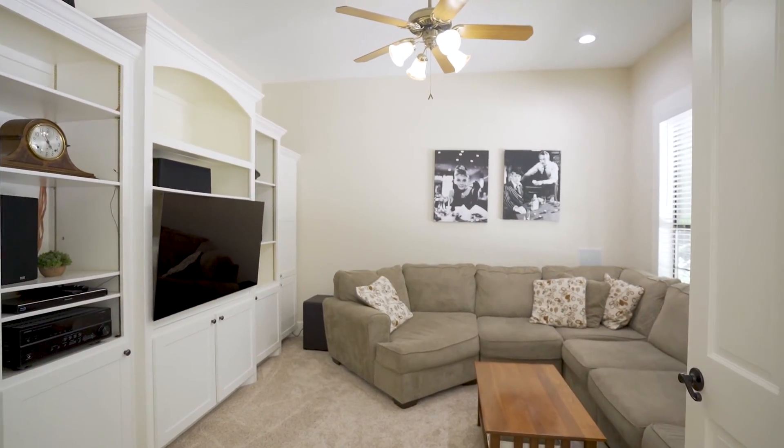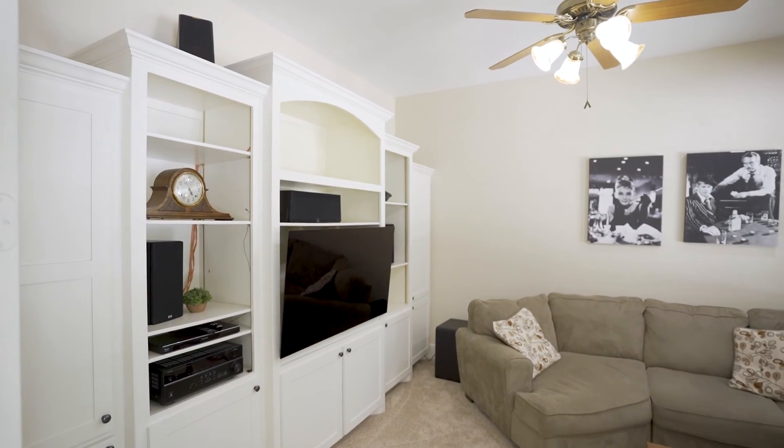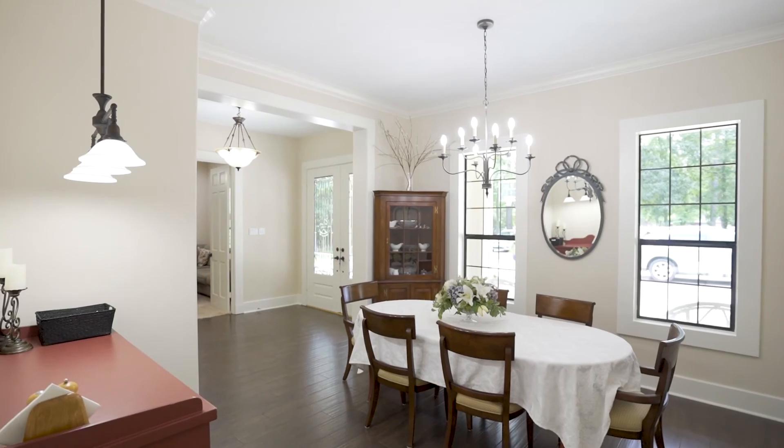Through French doors is a flex room with surround sound. This could be used as an exercise room, second study, or a media room. Across from this flex room is a spacious formal dining room with crown molding.